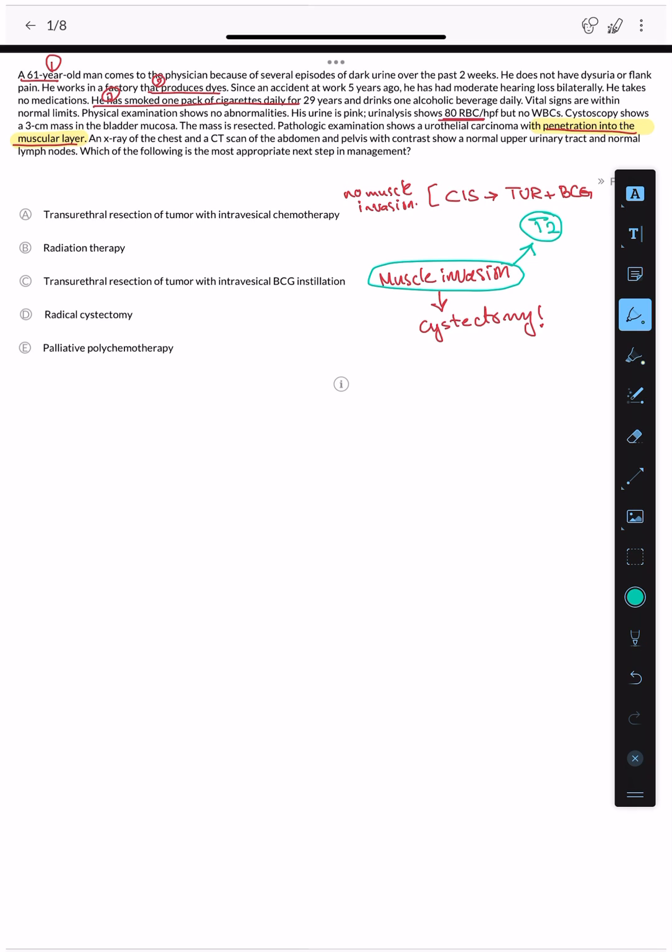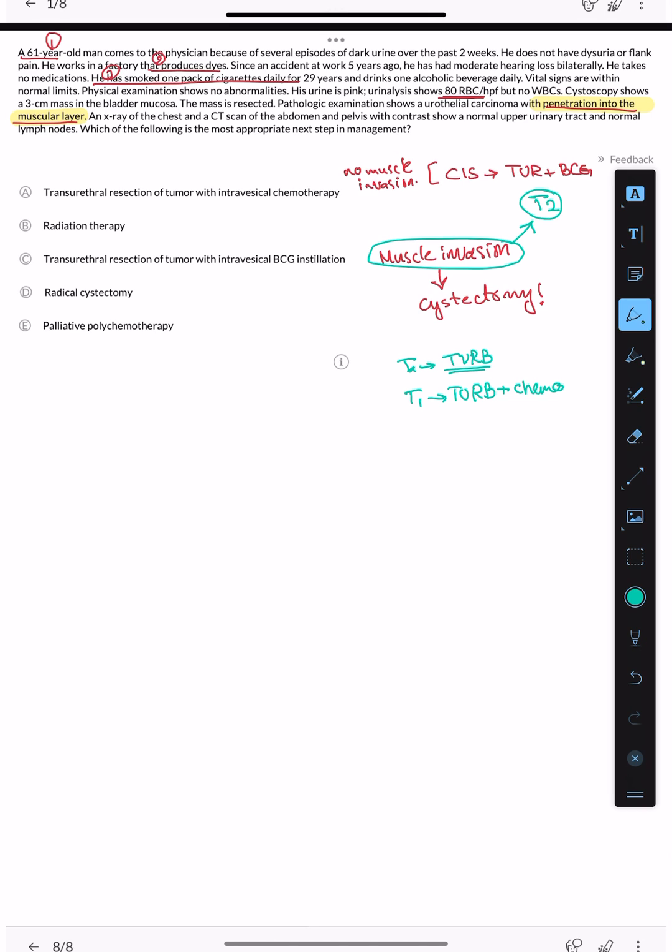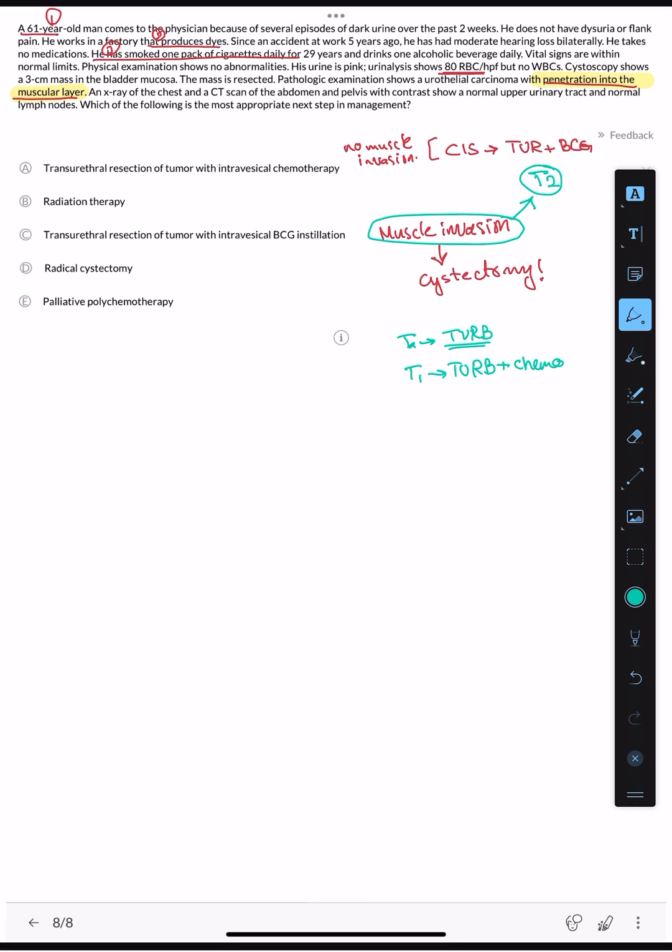T1 is the stage where the tumor is in the sub-epithelial connective tissue but has not yet reached the muscle. BCG is used for non-muscle invasive cases like carcinoma in situ or high-risk non-invasive tumors. Once the tumor penetrates the muscular layer, it becomes T2 and cystectomy is required. In this case, the pathologist confirmed penetration into the muscular layer, so the answer is radical cystectomy.